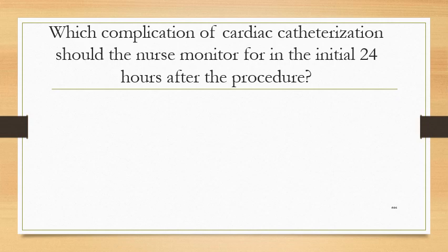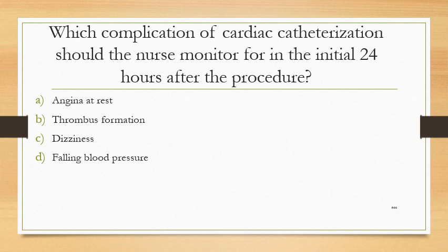Which complication of cardiac catheterization should the nurse monitor for in the initial 24 hours after the procedure? Option A: angina at rest. Option B: thrombus formation. Option C: dizziness. Option D: falling blood pressure.